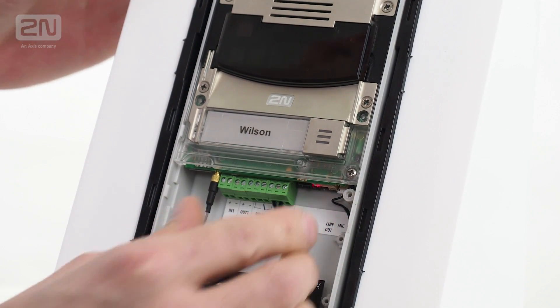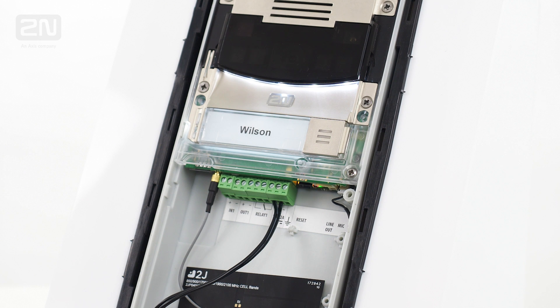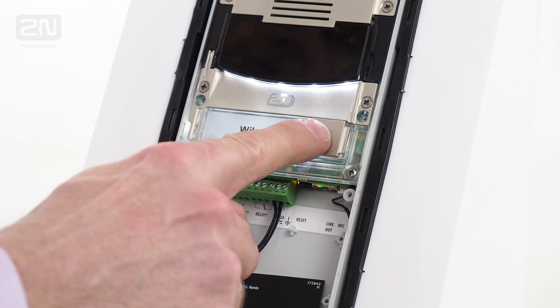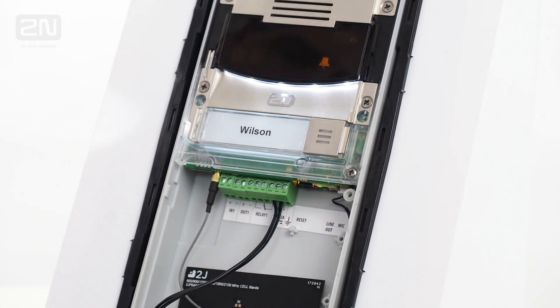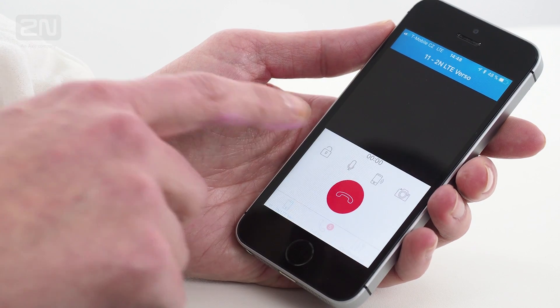2N LTE Verso in combination with 2N mobile video service offers a full range of features, like video calls to your mobile phones or tablets, to 2N answering units or any compatible SIP IP phones, just like a wired intercom.